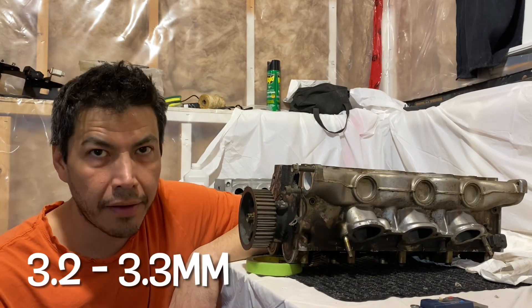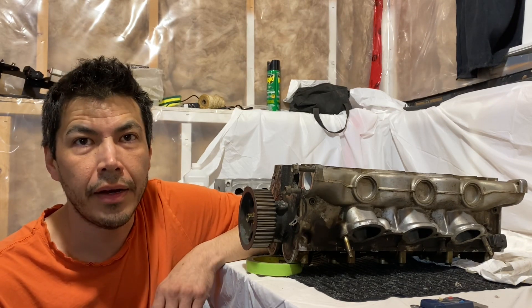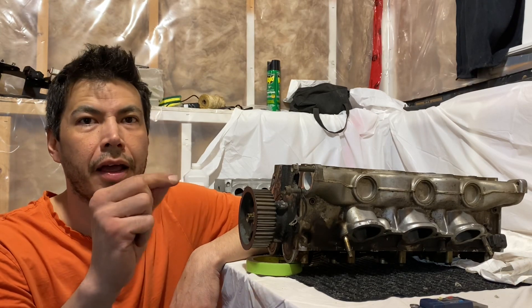Good information to note - we now know that these valves when they clear the flat part of the bottom of the head are going up about 3.2mm according to my rough measurements. Now the head gaskets that you put on - I did a big look on those the other day - they're about 1.15mm thick on average.